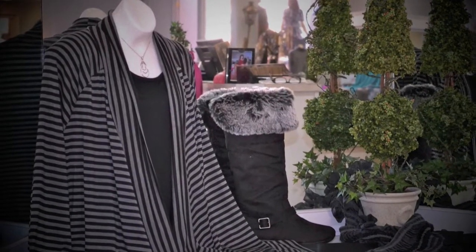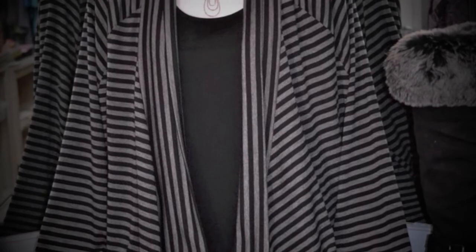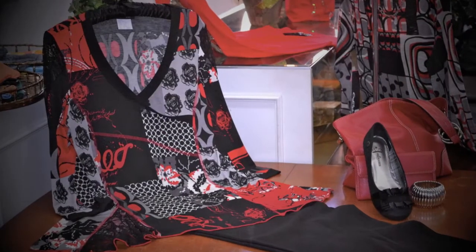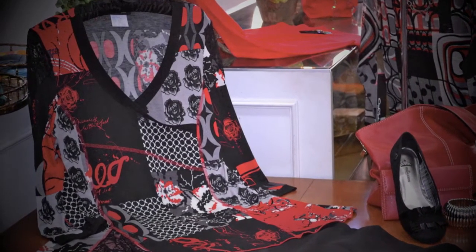Side draped jackets are a most popular silhouette in black and gray striping. A red and gray print jersey tunic with trapeze style silhouette.